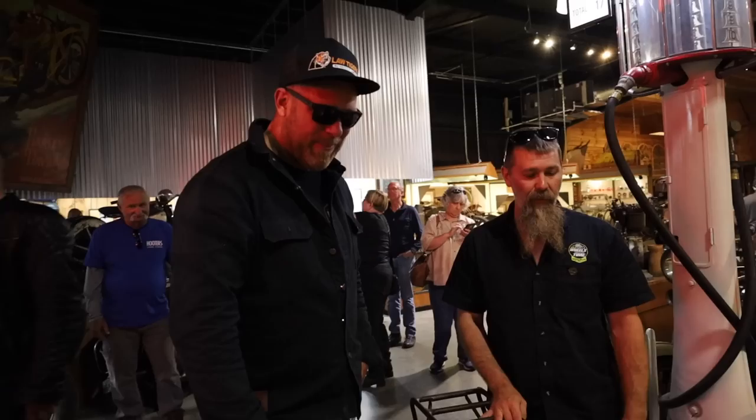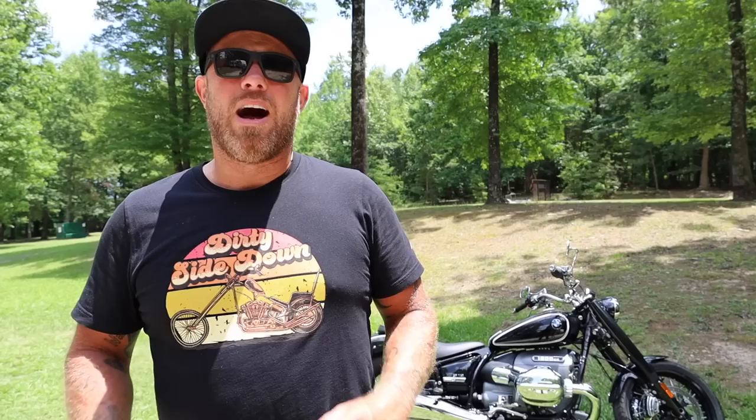This bike is not only a 1915 but it's 100% original — that means not restored back to what it would be, that means this is how the bike came out of the factory on day one. One of the favorites. And like I said, there's favorites around every corner.